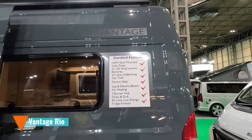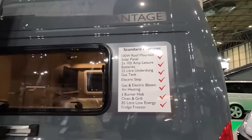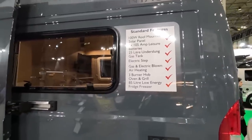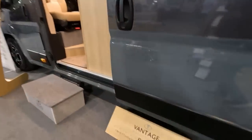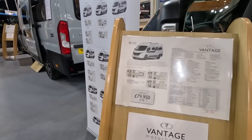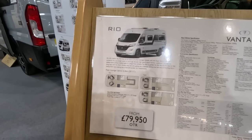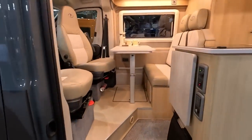So this is the Vantage Rio. 100 watt solar panel, two leisure batteries, underslung gas tank, electric step, gas and electric blown air, three burner hob, oven and grill, 85 litre low energy fridge freezer. They've got some cracking vans here. 6.36 metres — so it's on the long wheelbase. And this is £79,000. So this is a rear lounge van and you've still got a lounge and seats up the front there.